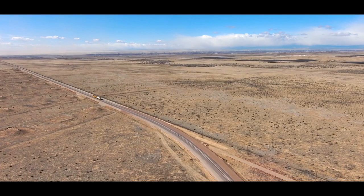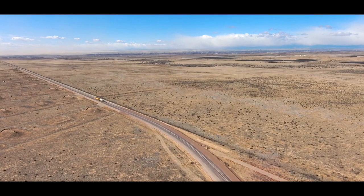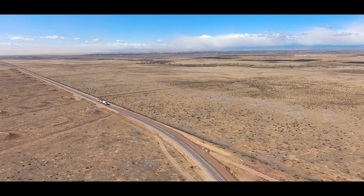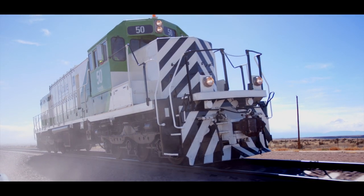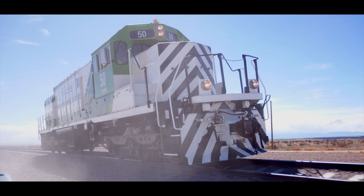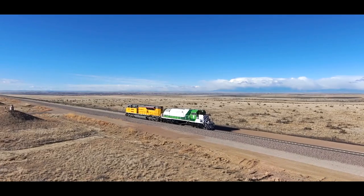For diesel locomotives, the higher altitude you get, the thinner the air is — the harder it has to work, and sometimes it doesn't work at all. We've done high altitude testing, we've done low altitude testing. It doesn't matter because we don't use the air. We don't need a turbo.